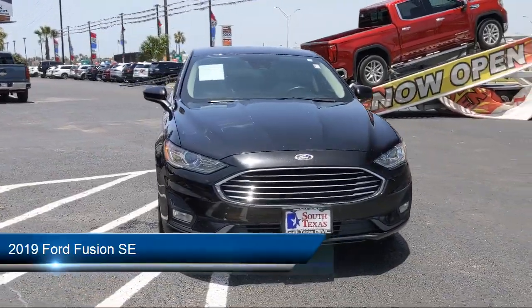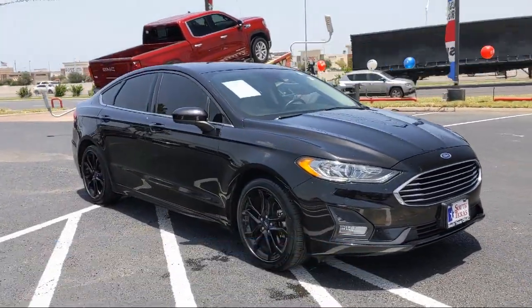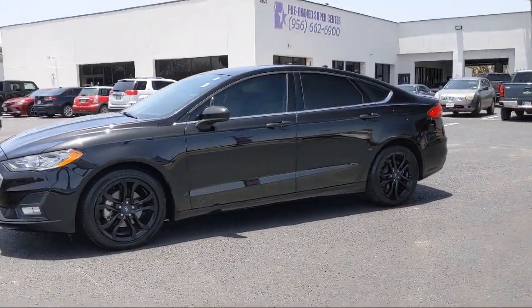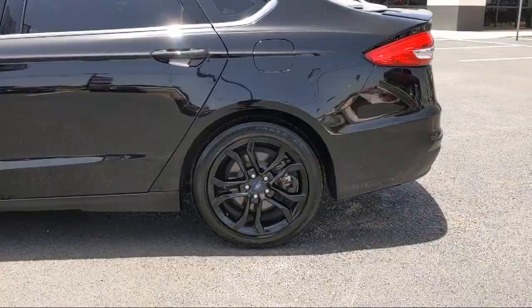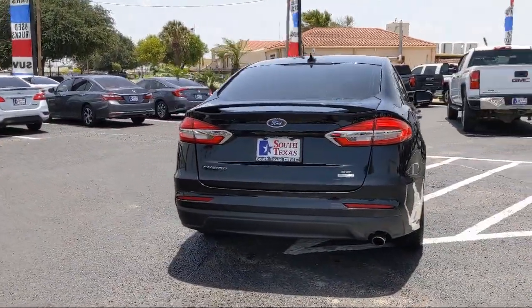It comes equipped with steering wheel controls, power outside mirrors, keyless entry, a powerful and efficient turbocharged engine, MP3 player, stability control, cross traffic alert, climate control, remote start system, lane keep assist, and has less than 40,000 miles on the odometer.